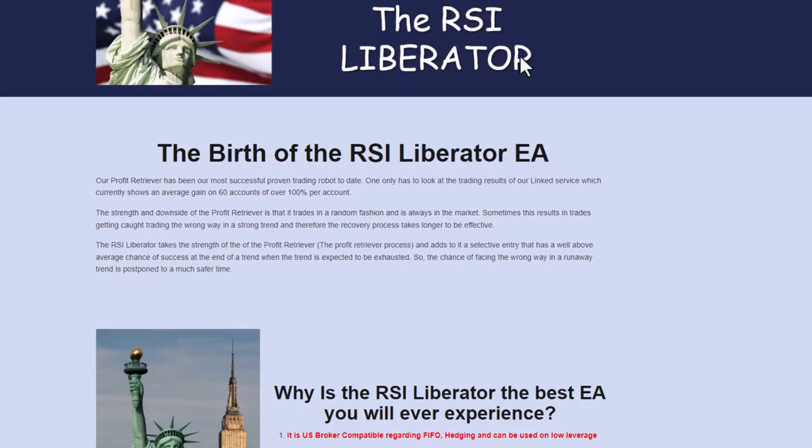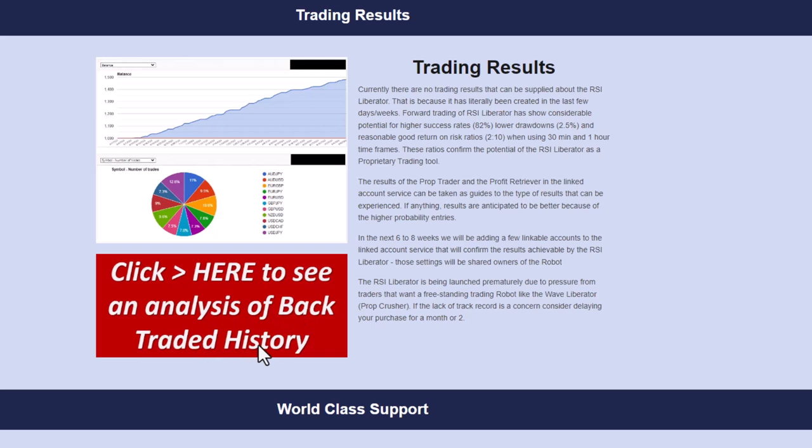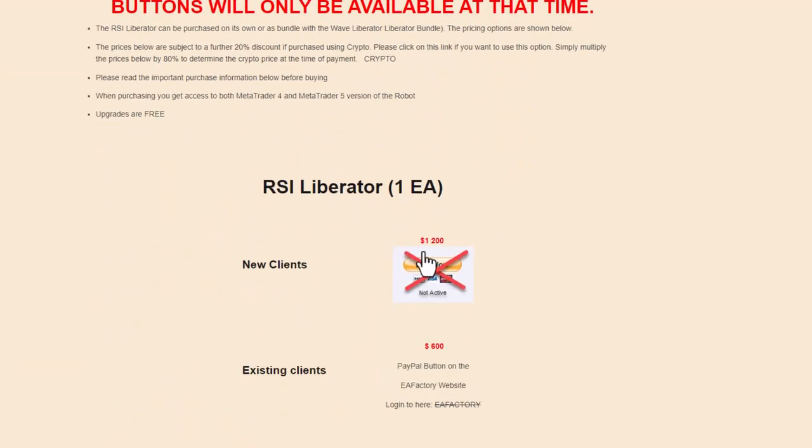Here is the RSI Liberator page. The main difference is in the entries: the RSI will make a hook at a turning point, and this EA trades that hook — a confirmed reversal. That is why the success rate is so much higher, because it's using quite a strong reversal signal to trade. We also have an analysis of the back-tested history. The pricing is exactly the same as the Wave Liberator, and the package deal is a very good option, giving you both EAs for an extra $200.